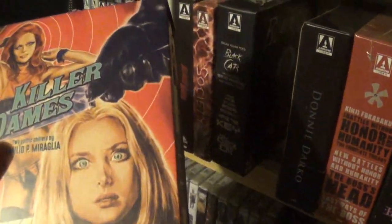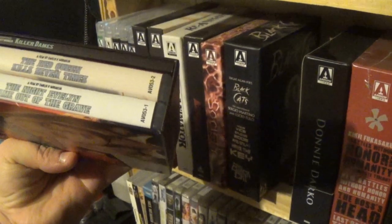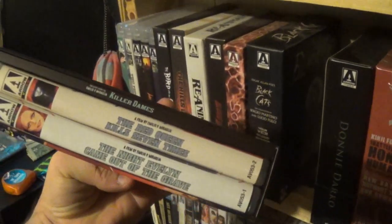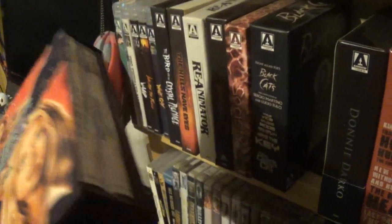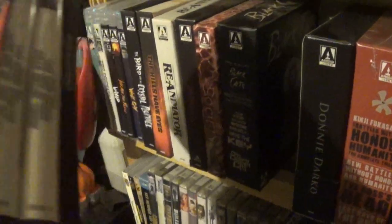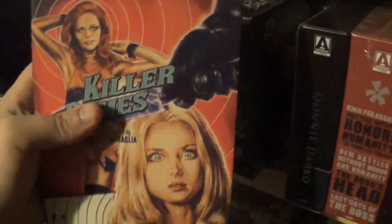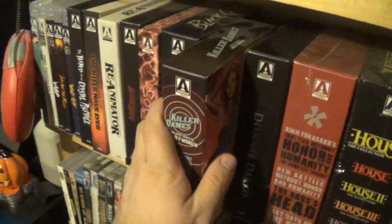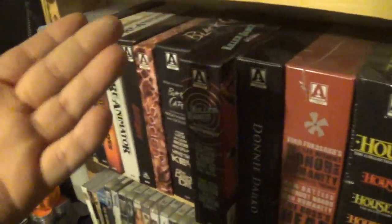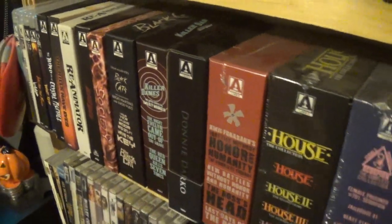Then we have the Killer Dames box set — I liked both of these movies: The Red Queen Kills Seven Times and Night Evelyn Came Out of the Grave. I tried to review them on the podcast but it had been a few weeks since I watched them; I couldn't remember a thing about either one or tell them apart, so I gave up the review. But the Killer Dames box set is actually a pretty good box set.